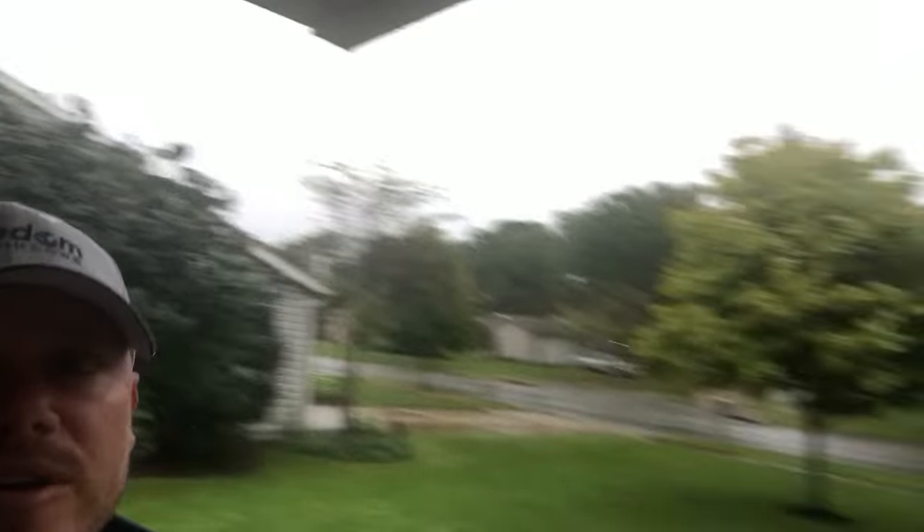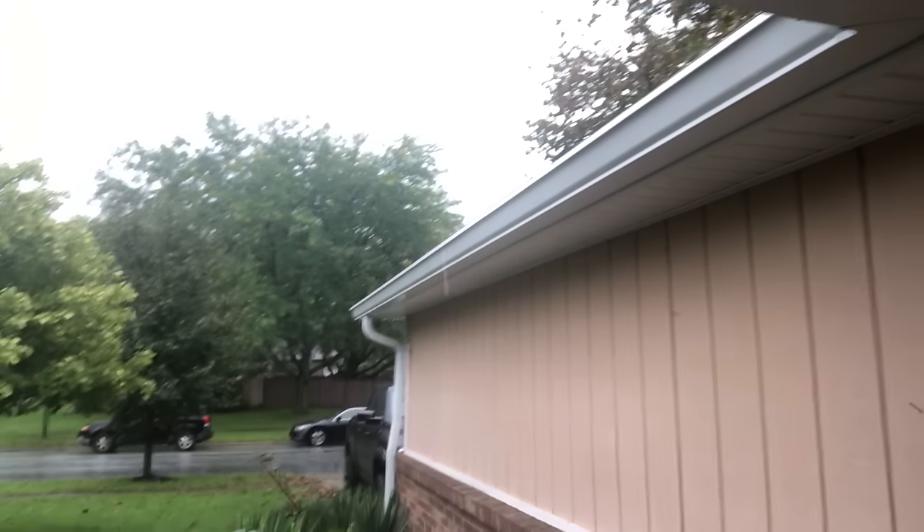I wanted to make this video because we have a homeowner who had us out to look at their gutters because of obvious dripping, but the gutters are not the issue. As much as I'd love to sell them new gutters, they already have nice gutters that are working fine. This is a roof situation - we are not a roofing company, but we do have roofers that can come out and help. If you are having any issues with your gutters, we'd love to come out and take a look. If it is your gutters, we can help fix or replace them. If it's not, we can diagnose and get the right people out to make the proper solution.